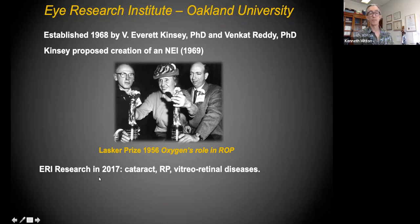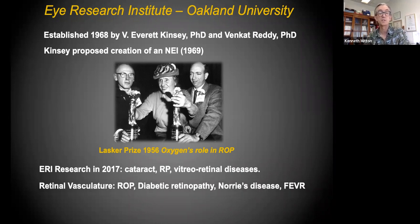If you want to see this trophy it's up in our trophy case on the fourth floor of Dodge Hall. Aspects of research here include cataract and the lens, retinitis pigmentosa, and vitreoretinal diseases.